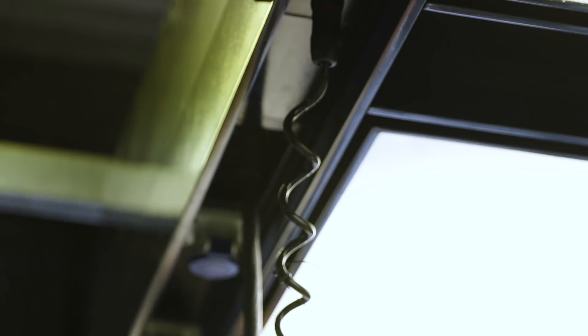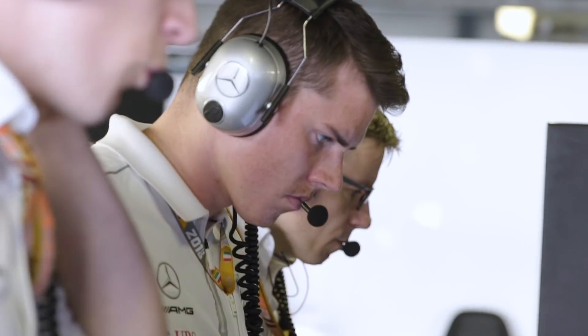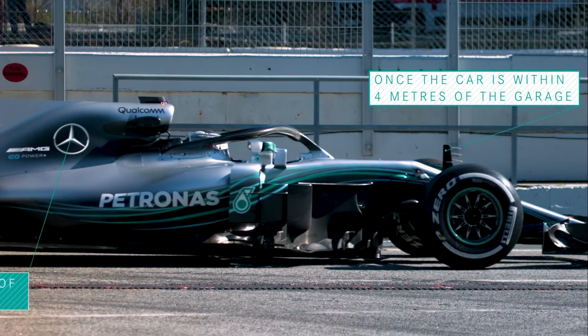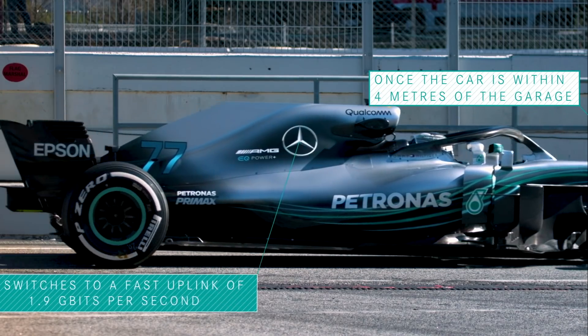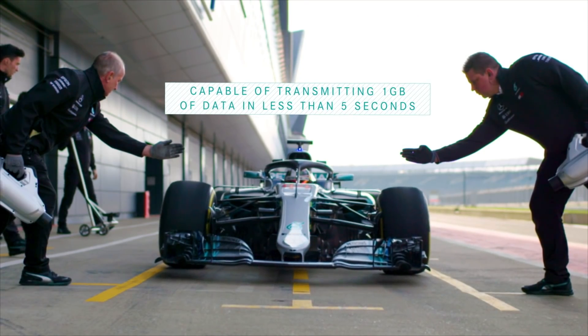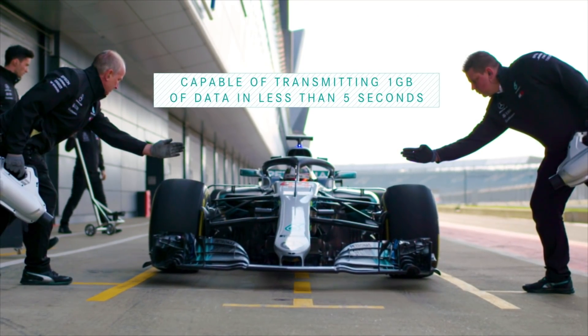The umbilical also powers the car and allows us to do some other settings. A lot of these high-bandwidth systems both come from and make their way back into things like high-bandwidth smartphones — some of that technology comes to us from that world, and some of the development we do makes its way back into those devices. We've been looking at 5G wireless technologies to download that huge amount of data in a matter of seconds rather than many minutes.